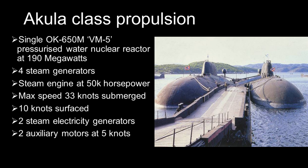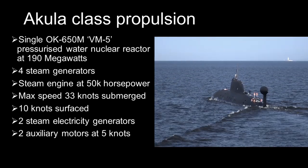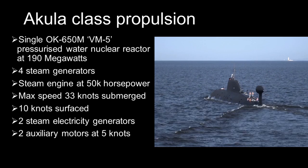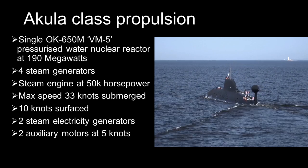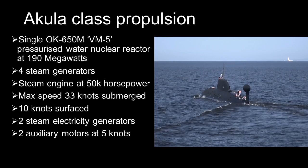Unlike the later Yasen-class, the reactors on the Akula need to be refueled with fresh nuclear fuel throughout service life. Being nuclear-powered, the Akula does not need conventional diesel fuel, but still needs other supplies like food and torpedoes. The boat carries enough supplies for 100 days at sea.